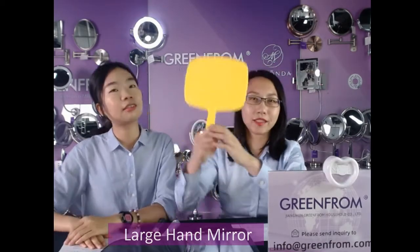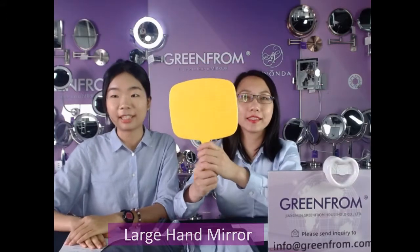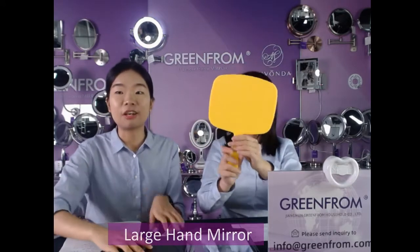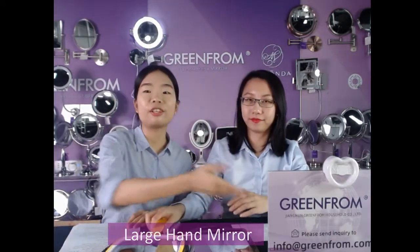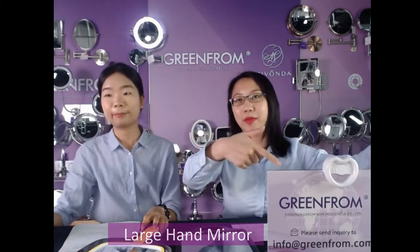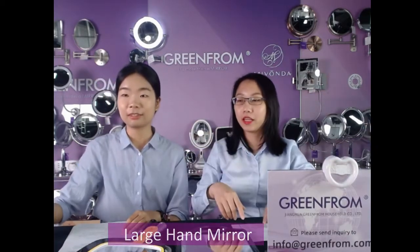The MOQ for this item is also 1,000 pieces. If you are interested in our products, feel free to contact us at this email address.